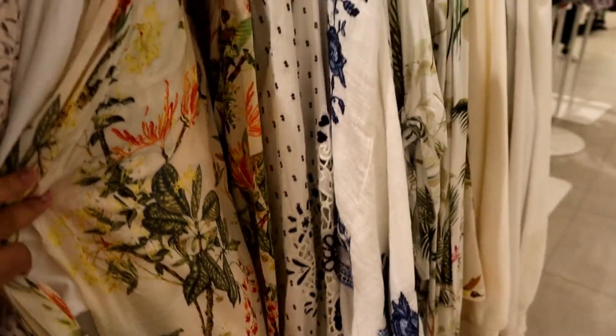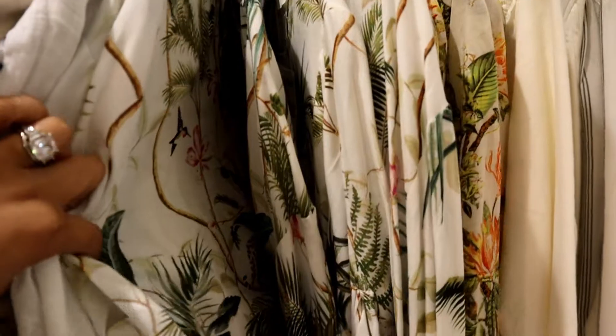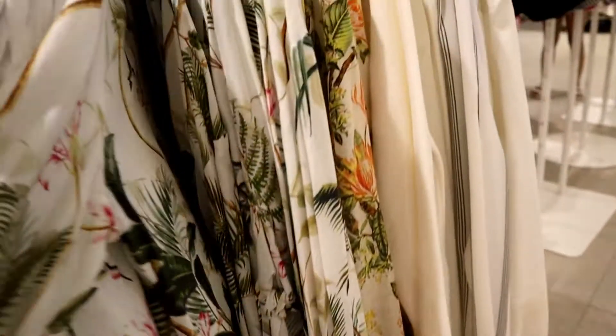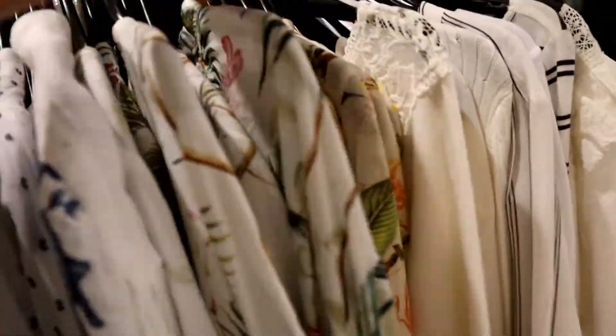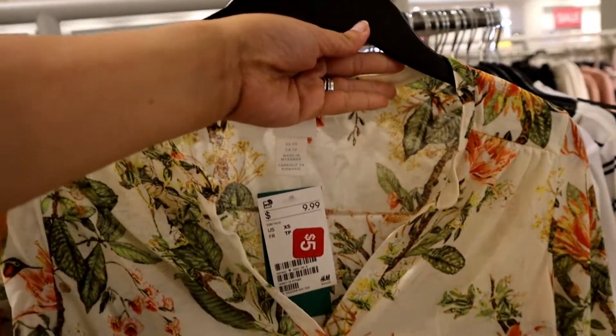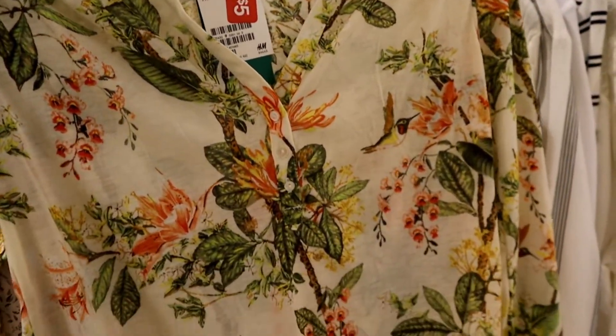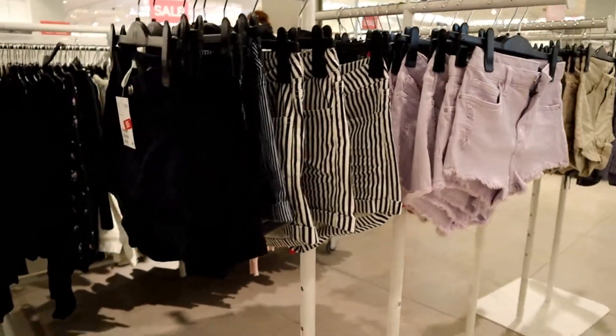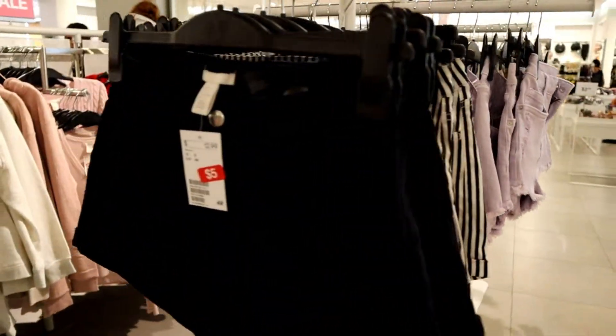Look at this pattern — oh my god, I'm in love with it! It's great for summer, but again there's no size for me. My size at H&M is like zero, and for shorts I'm around a 30 or 31.